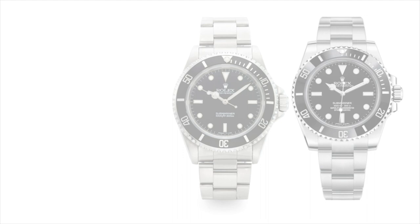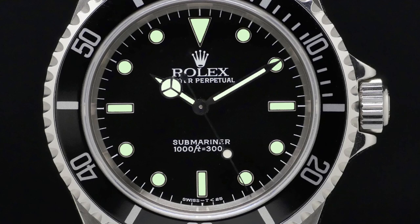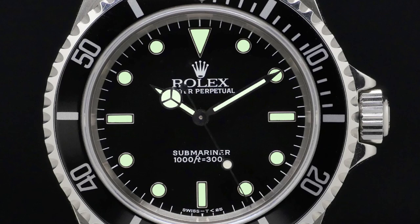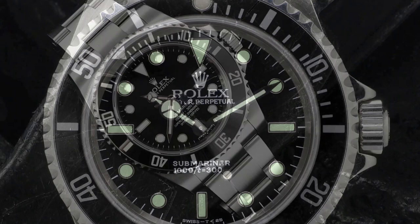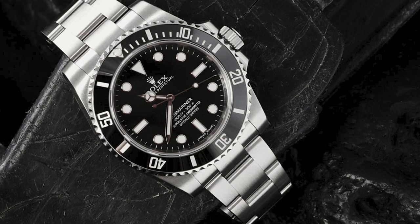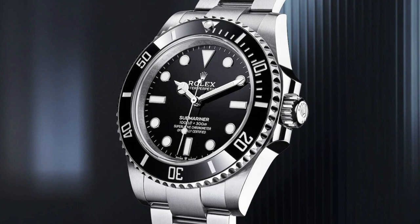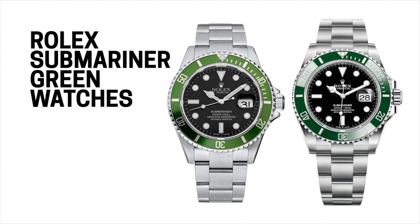The no-date Submariner references 14060, 114060, and 124060 feature a time-only dial devoid of the date mechanism at three o'clock. Available only in stainless steel with black dials and bezels, collectors prize them for their symmetrical look and similarity to early Submariner models made before 1969. The most popular no-date Submariners are the 14060 — the first with a sapphire crystal and twin-lock crown — and the 114060, updated with the Cerachrom ceramic bezel and super case. Currently, the only no-date model in 41mm is the reference 124060.